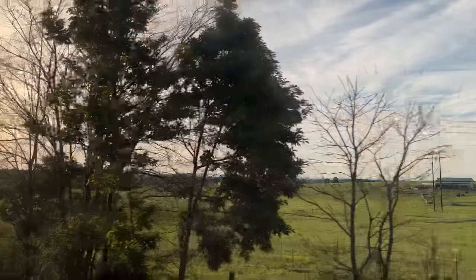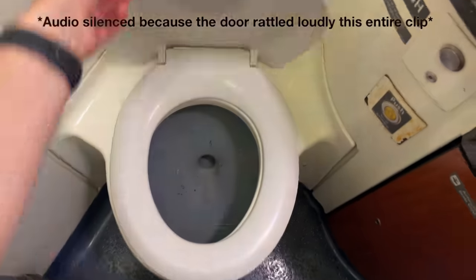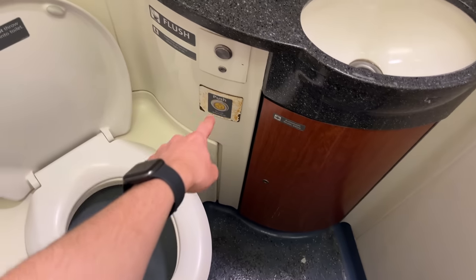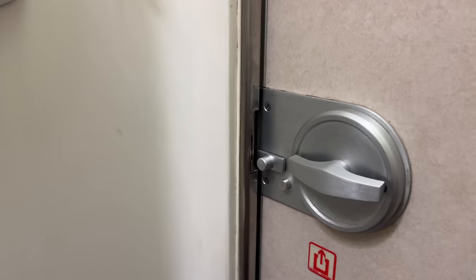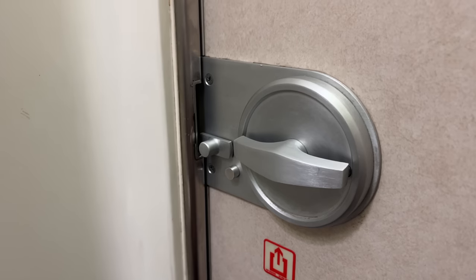I headed back to my room, but not before doing a quick bathroom tour. The bathroom definitely could be less rusty, and there are a lot of places that say 'cups' that don't actually have cups — same thing was the case in our room. Amtrak lock-in bathrooms have a little light that indicates when they're actually locked.